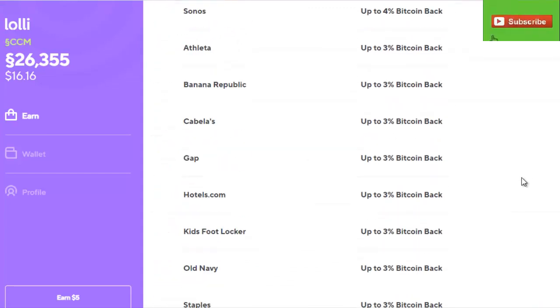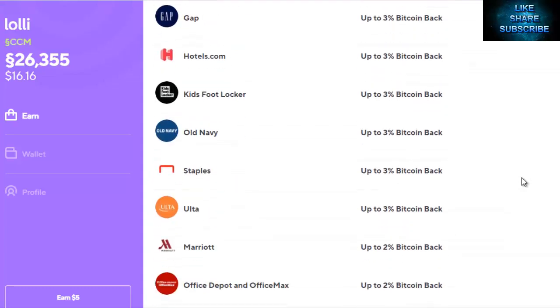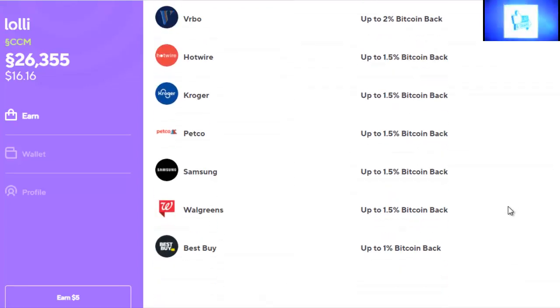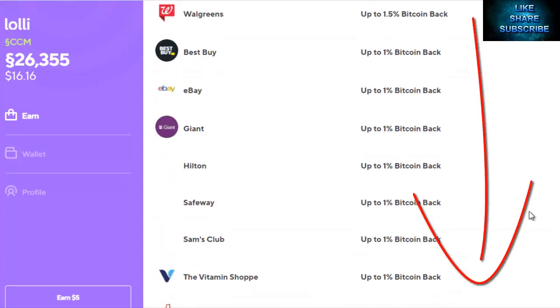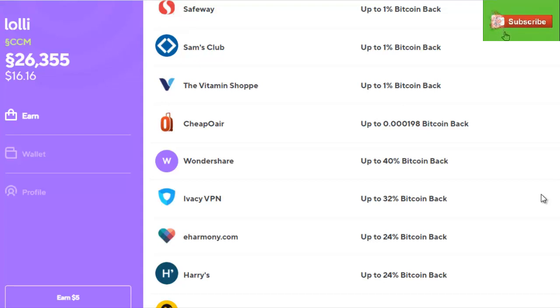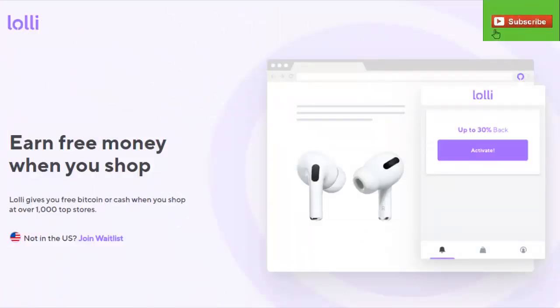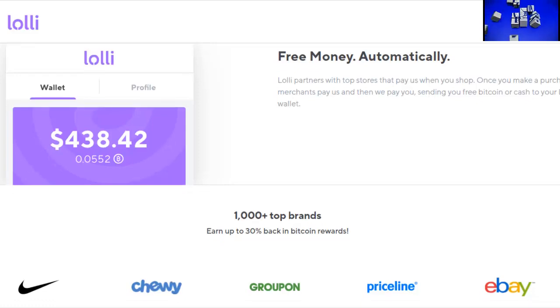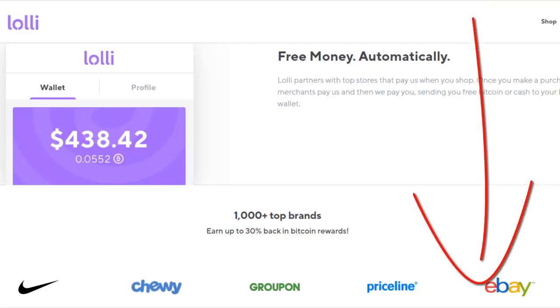If you're looking for a way to earn Bitcoin by doing what you're going to do anyway — which is shop, especially this time of year with holiday shopping — it only makes sense to go to Lolly. Our link to join Lolly is in the description below. It doesn't cost you a thing but it does help support our channel. Set it up on your browser — Brave, Chrome, or even Firefox — and start shopping. Remember that the Bitcoin you earn, once you've got those sats in your wallet, they appreciate with the price of Bitcoin.